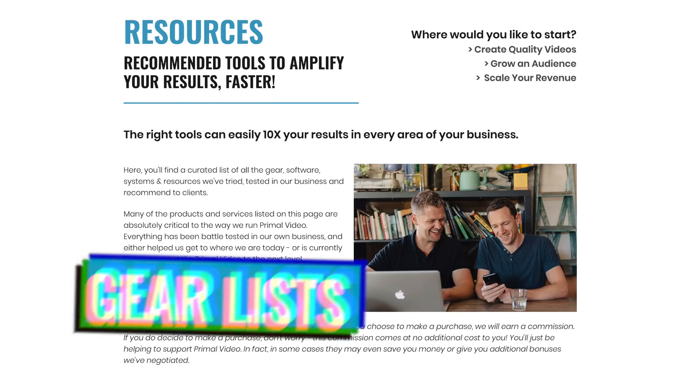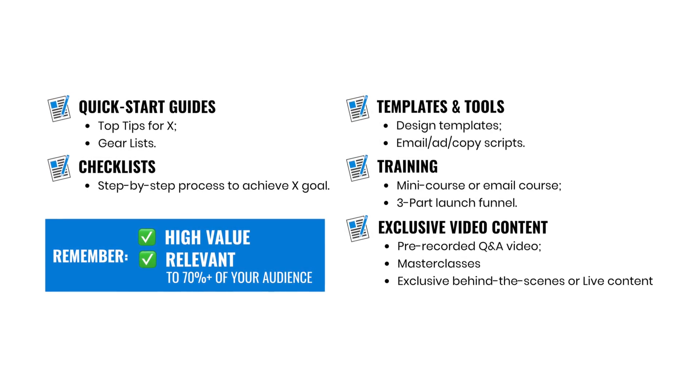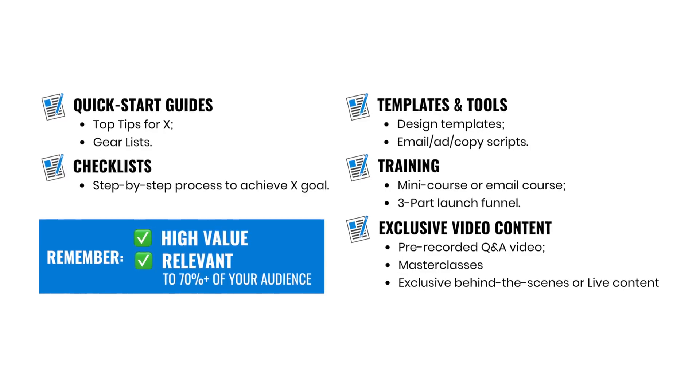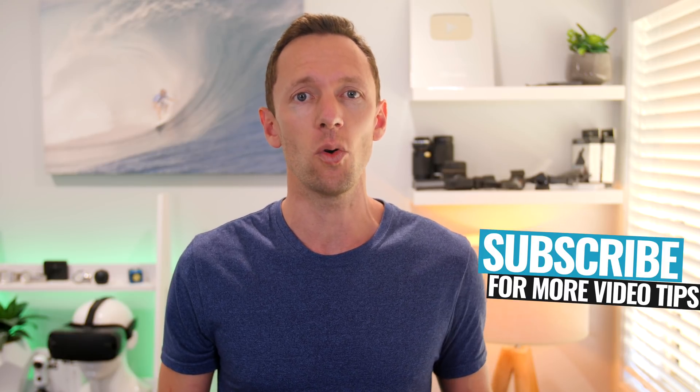The next step is to select a lead magnet. A lead magnet can really be anything that is going to be of value to your audience — things like a quick start guide, a gear list, a checklist, a step-by-step process, or exclusive content you've created. The biggest thing to remember is that your lead magnet must be high value, something your viewers will actually want to enter their email address to receive. You'll also want it to be applicable to a big percentage of your audience. We've only got three primary opt-ins, and those three drive the bulk of that 30% conversion from YouTube subscribers each month.